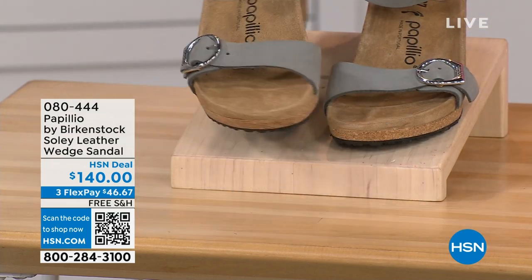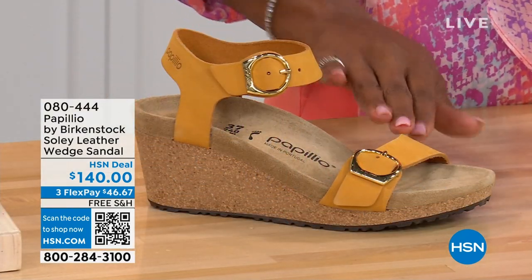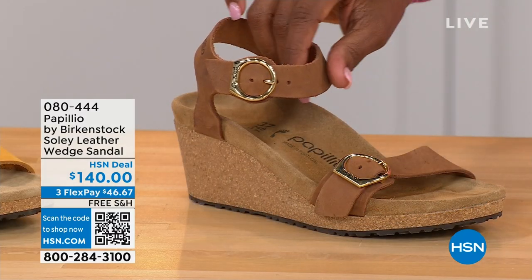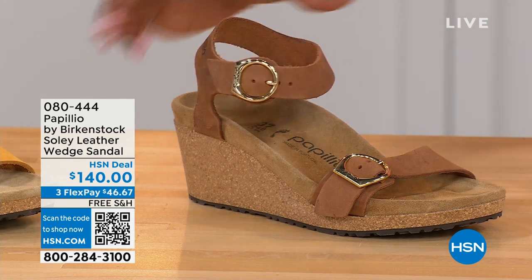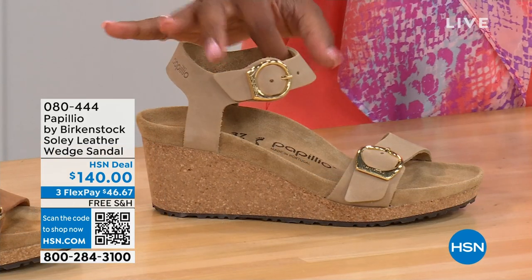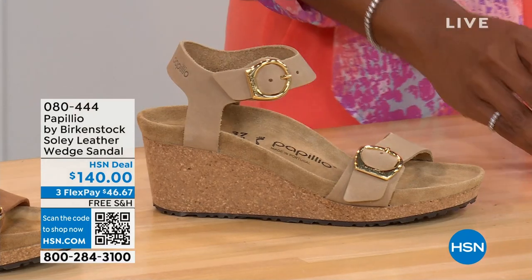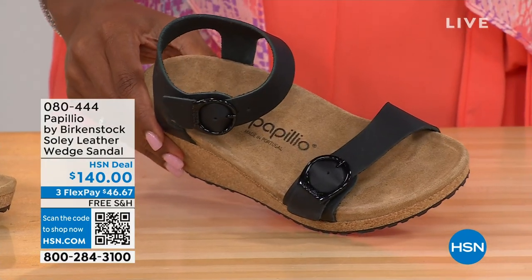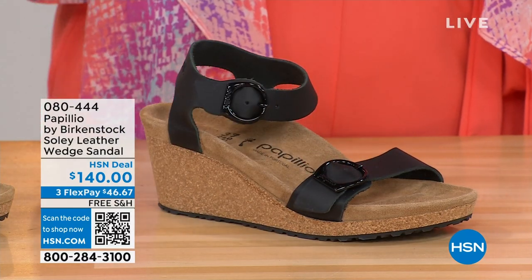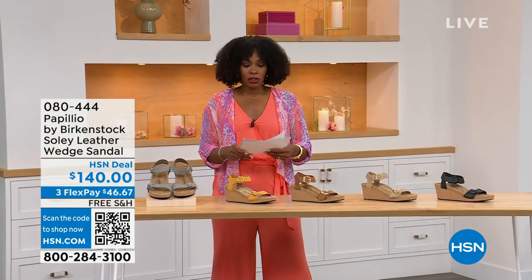Let me show you the other colors: apricot — how pretty is that? We also have cognac — a beautiful soft warm brown. Sandcastle is the lightest option, the color of sand. And of course black, with black buckles. All other buckles are gold, except on the dove gray where they're silver. Same sizes, five to eleven and a half.